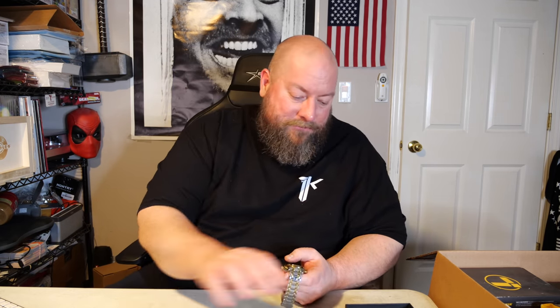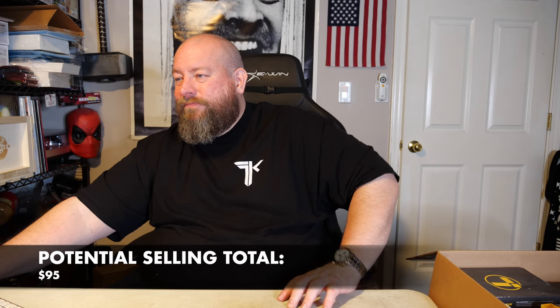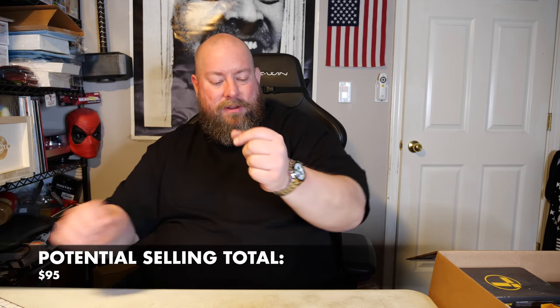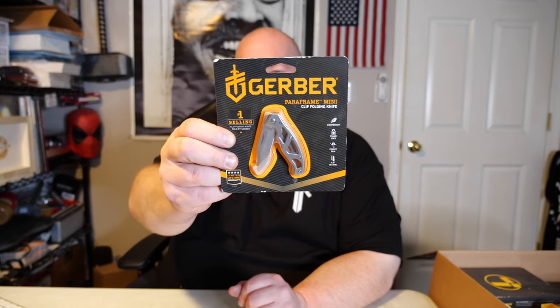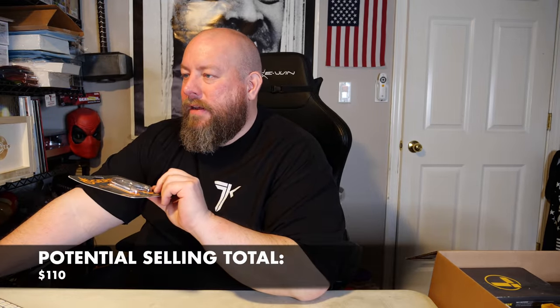Looking this up — it's not super expensive but it's a nice watch. Sells new for about $50, so probably around $25 pre-owned. Next we got a Gerber Paraframe mini clip folding knife. I love Gerber knives — I have many of them. This sells new for about $15.